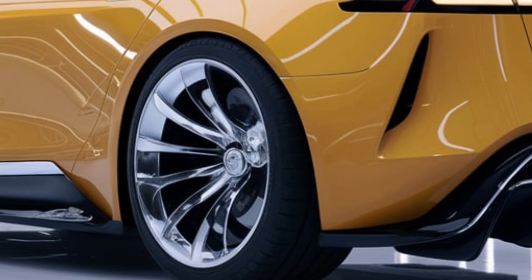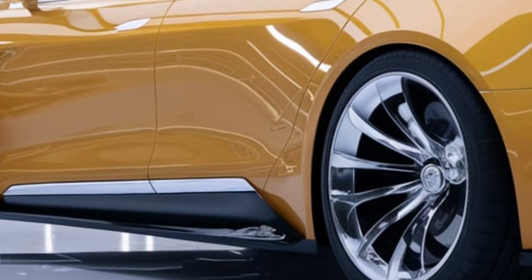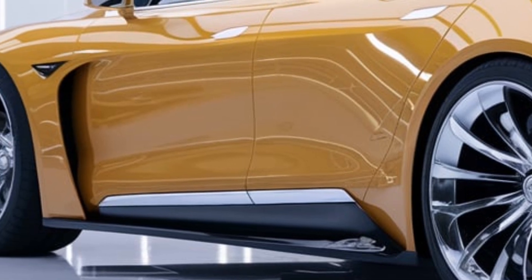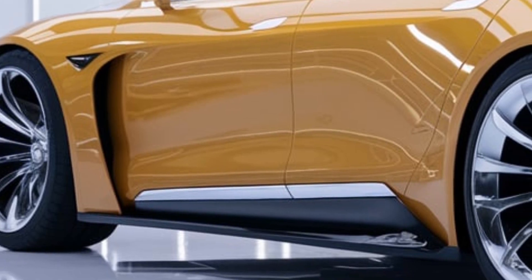In terms of technology, the Model 2 will almost certainly come equipped with Tesla's advanced driver assistance systems, including Autopilot and possibly full self-driving capabilities. The integration of these technologies will enhance safety and convenience, positioning the Model 2 as a technologically advanced vehicle.